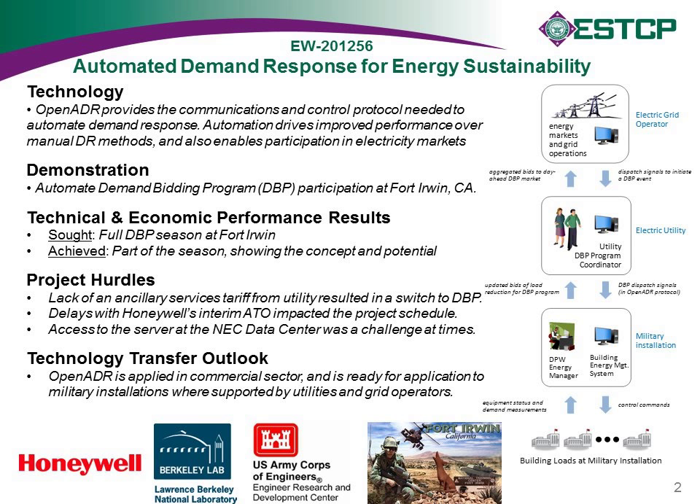Our military installation partner on this project is Fort Irwin in California. Other key technical members of the project team included the Army Construction Engineering Research Lab and Lawrence Berkeley National Lab. We also received very good support from Southern California Edison, the electric utility provider for Fort Irwin. Our project demonstrated automated demand response participation in SCE's Demand Bidding Program, and we collected test data analyzed against technical performance objectives and prepared a cost assessment.